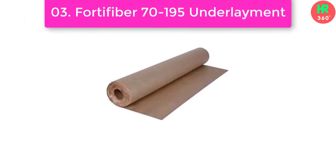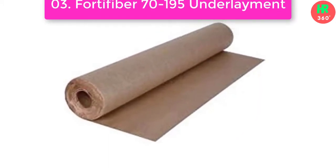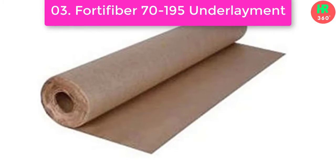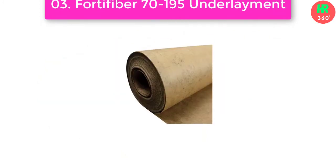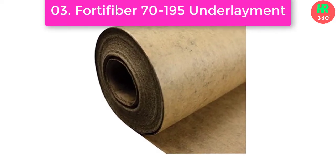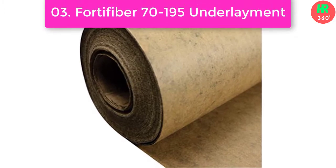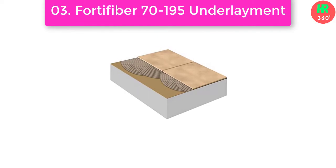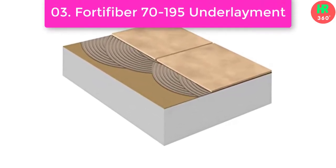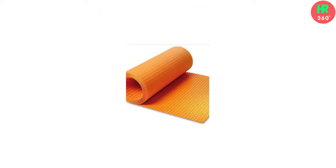Number 3: Fortifiber 70-100 and 95 Underlayment. Ideal underlayment for interior installations of ceramic, porcelain, or stone over cement board, plywood, or concrete, and finished or unfinished wood floors over plywood or concrete. Main features: Most Commonly Used Beneath Wood Flooring, Subfloor Barrier, Slows Moisture Migration, an extremely effective moisture vapor retarder. Available in a 500 square foot roll measuring 3 feet x 167 feet, consisting of two layers of craft paper laminated with asphalt.